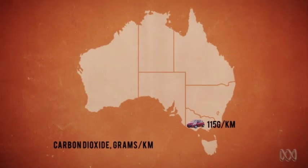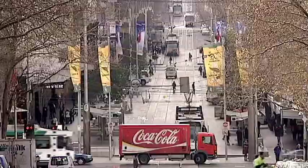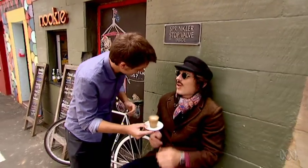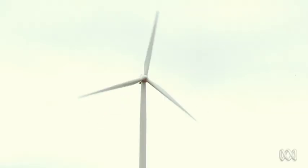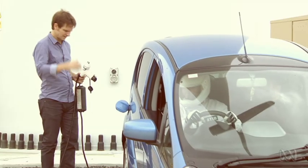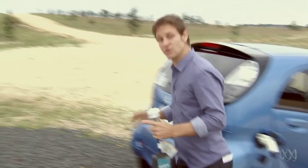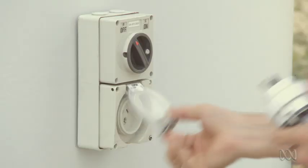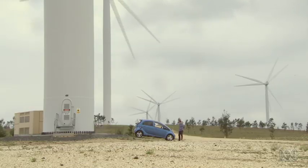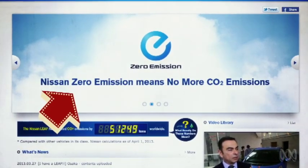But that only goes for Victoria. In every other state, the electric car is ahead of the petrol alternative. So does that mean you shouldn't drive an electric car if you're a hipster from Melbs? Not quite. In every state of Australia, you can now pay extra to get your energy from sustainable sources, meaning with an electric car you can reduce your carbon footprint to practically zero — even in Melbs. So when companies like Nissan say 'no more CO2 emissions,' they aren't quite lying, but it does depend.